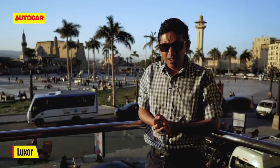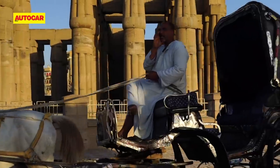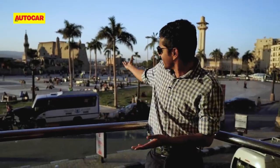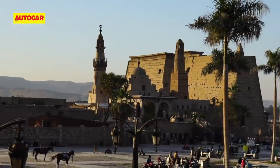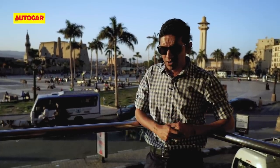Here we are in Luxor. There's a lot of noise in the background because it's a pretty big, bustling city and we're right in the heart of it. But we're here for a good reason — right there is the big temple, mosque and chapel of Luxor, and we're going to go see that soon, just after a quick bite of some very nice local fare.